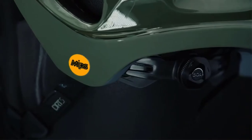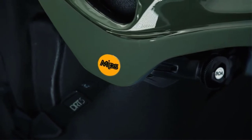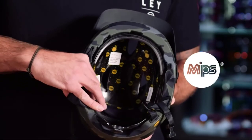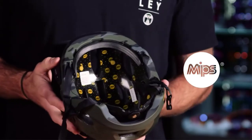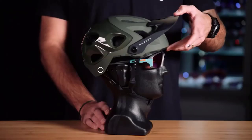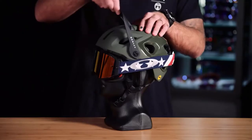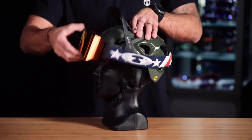Looking under the hood, the helmet is built and designed around a MIPS brain protection system, which is really good for any rotational impacts that might cause additional force to the brain in an impact. On the exterior of the helmet, we feature an articulating visor that has over 60 degrees of articulation. This is really important for those riders who like to wear a goggle — you can lift the visor up out of the way and get a goggle stored on the front of the helmet.